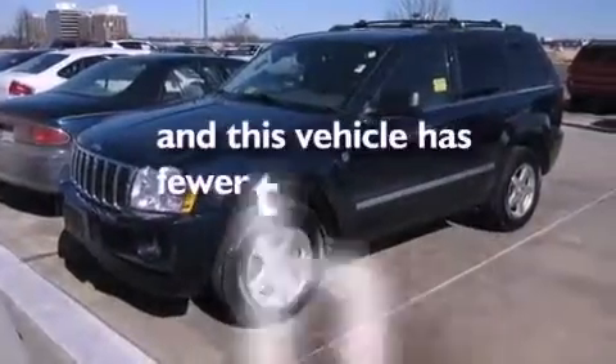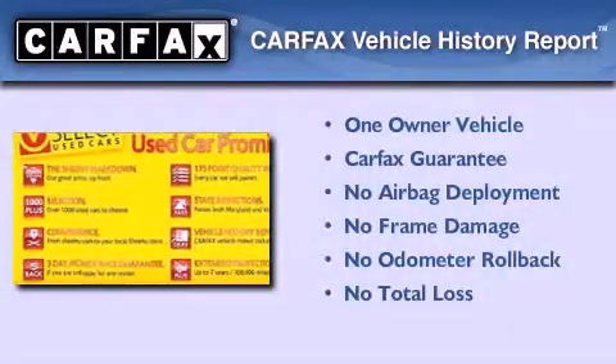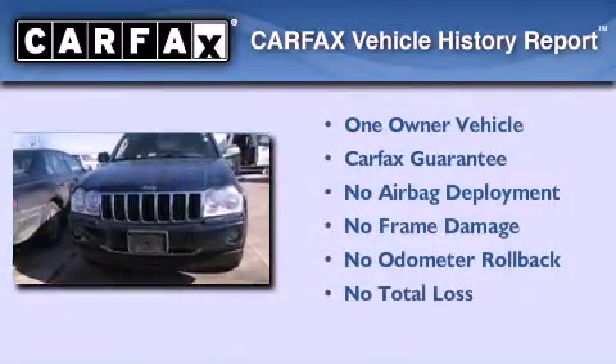This vehicle has less than 61,000 miles. This Jeep has had only one owner, and it qualifies for the Carfax buyback guarantee.